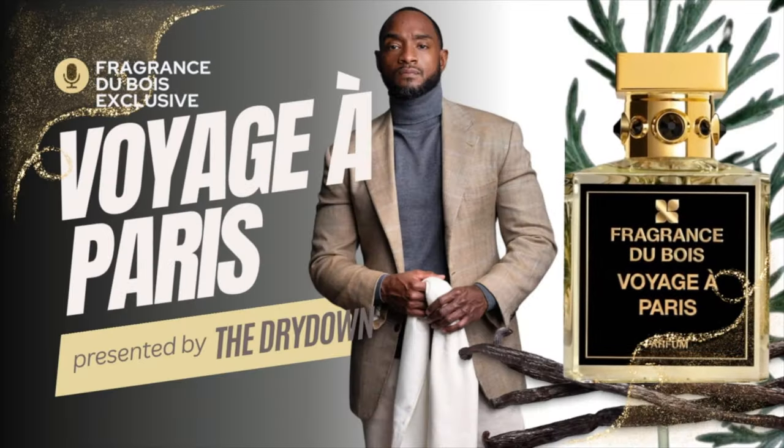Today I want to present their brand new release commemorating its 10-year, decade-long fragrance house—this is Voyage a Paris. Ladies and gentlemen, welcome to The Dry Down, the lifestyle channel where we as enthusiasts aspire to enhance and elevate our olfactive sensory experiences through the understanding of different aromas, facets, and nuances of scent, cigar, and wine. I'm your host Chris, and today we're diving into this brand new release from the house of Fragrance Dubois.